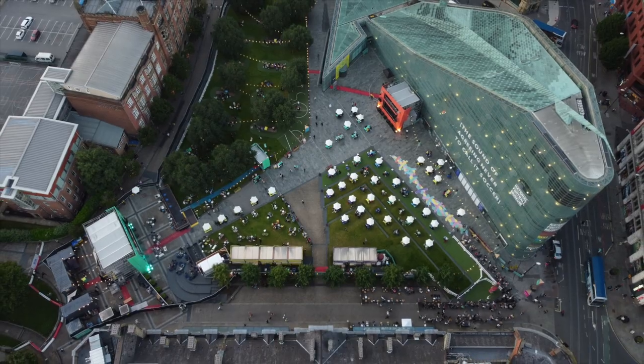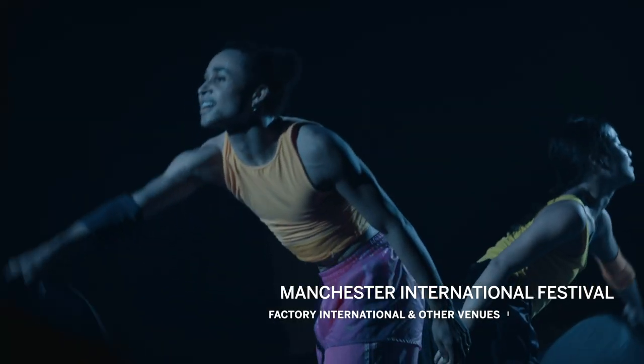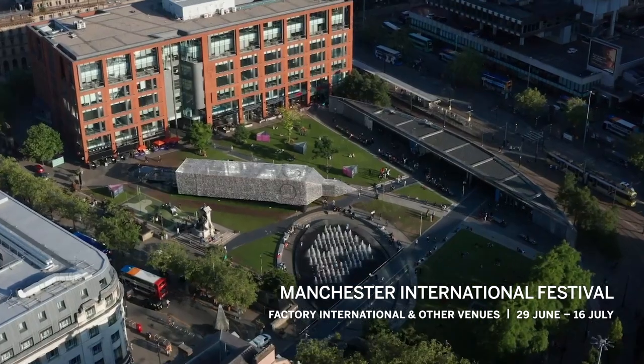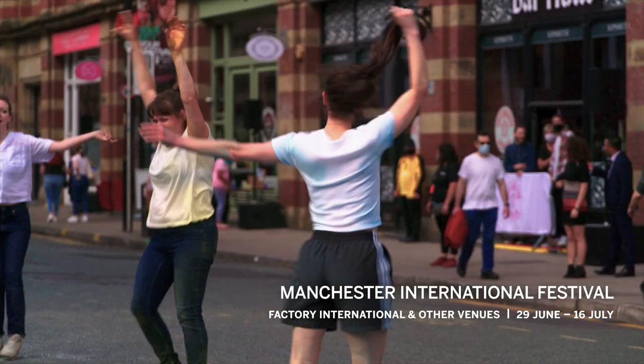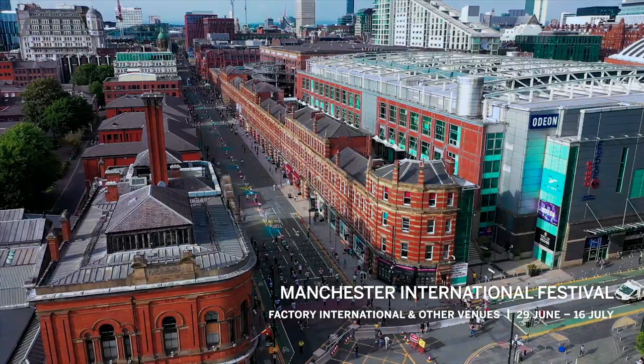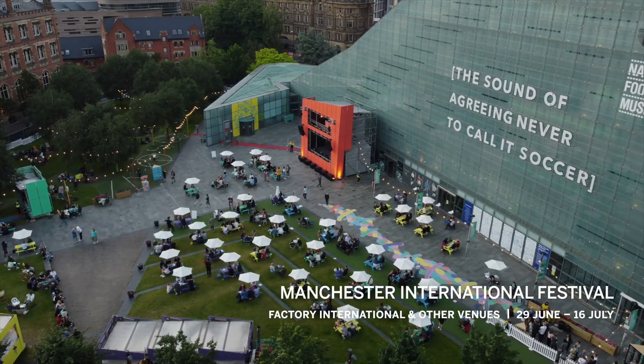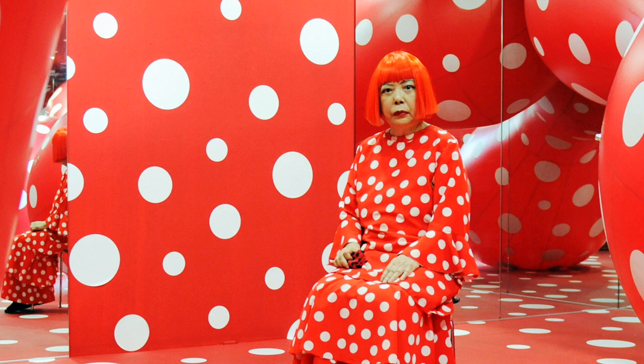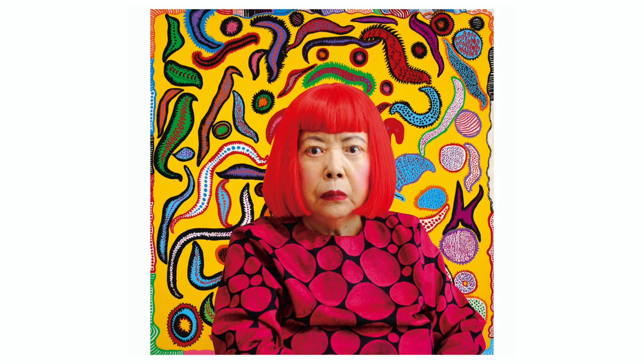Last up: the opening of perhaps the most significant new arts institution in the UK since Tate Modern back in 2000. Although not fully unveiled until October, Factory International in Manchester will welcome its first visitors in June, and be a key venue for the Manchester International Festival this summer, hosting Yayoi Kusama's You, Me and the Balloons — the largest ever immersive installation by the globally renowned Japanese artist.